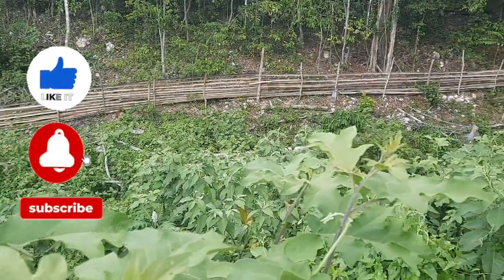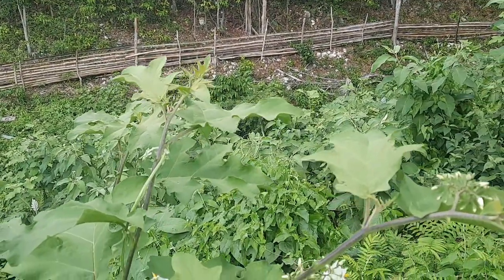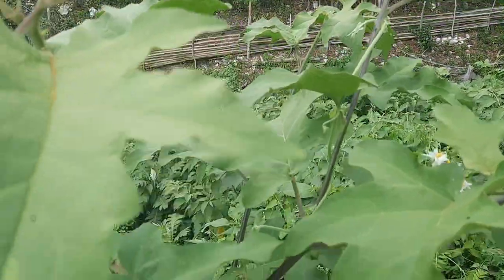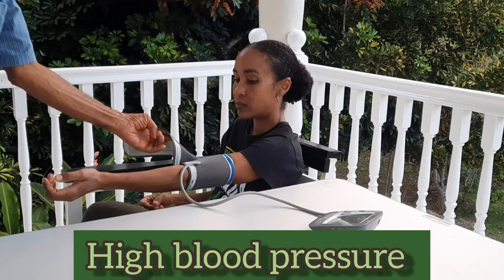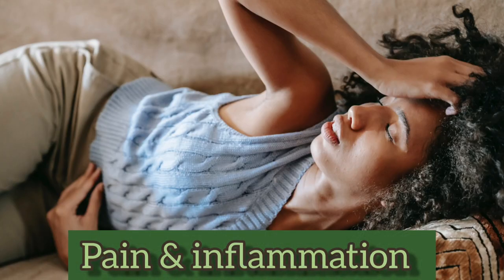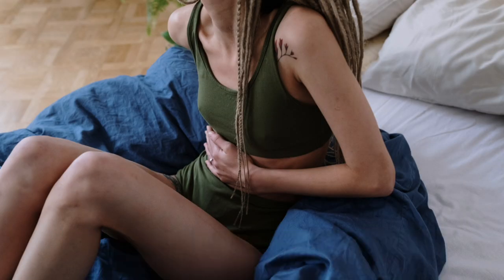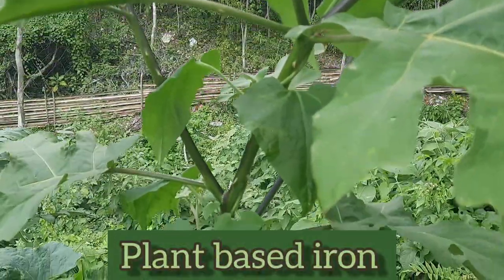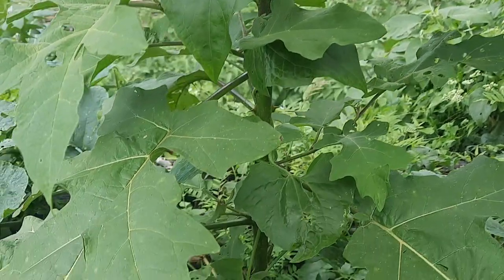Sussumba is used to treat many ailments across various cultures. People use the plant for things like high blood pressure, digestive issues, to manage pain and inflammation, and for bacterial infections. And because the plant is a rich source of plant-based iron, it is oftentimes consumed to treat or prevent anemia.